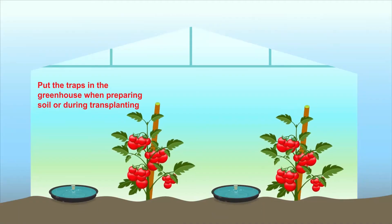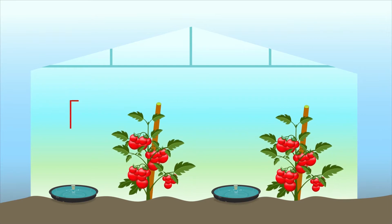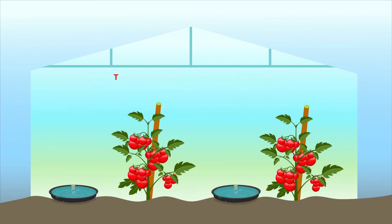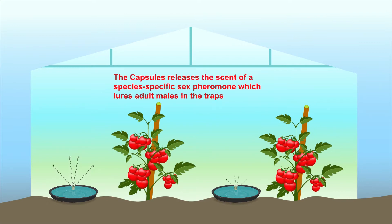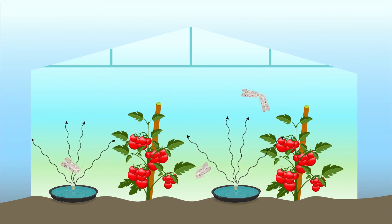You put a trap in a greenhouse when doing the transplanting, and maintain a distance of at least 15 to 20 meters between the rows. You use about 20 to 25 traps per hectare, or simply 30 traps in the case of a greenhouse covered with netting. The traps should be uniformly distributed along the walkways or the plant rows.